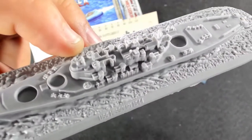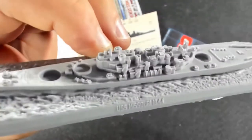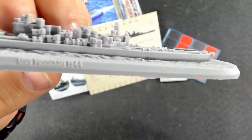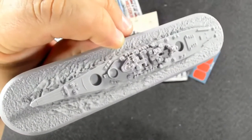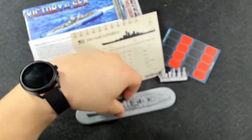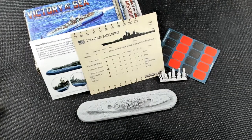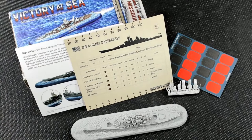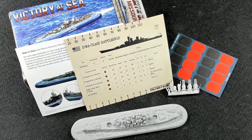Look at how detailed that is — it's ridiculous. To me it probably has the most beautiful lines of any World War II battleship. The Bismarck is pretty, the Hood is pretty, the Italians have pretty ships too, but the Iowa class battleships are just amazing. And if they had ever been built, the Montanas were even more amazing — basically add another 50 feet in length and a second turret in the stern.